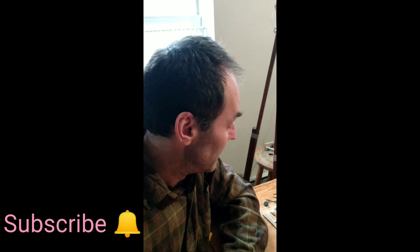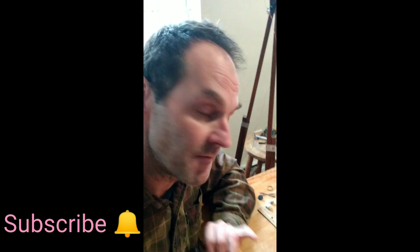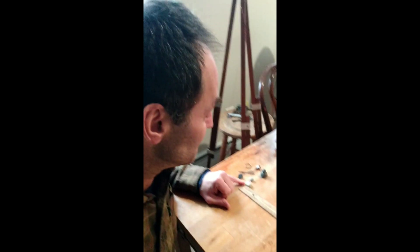Hey friends, Paul here, and welcome back to my channel. Today I'm going to be talking about some really cool metal detecting finds that I've found in Maine through the years, particularly the Brown Bess — the British Brown Bess musket ball, which is right here. So let's take a closer look.